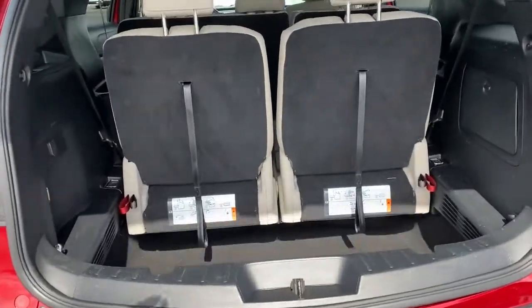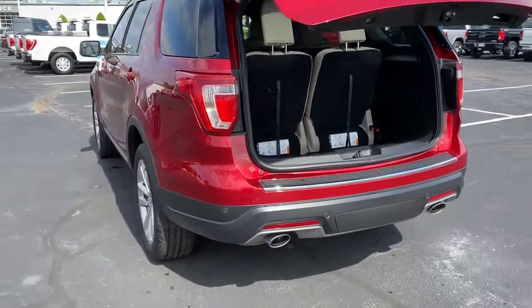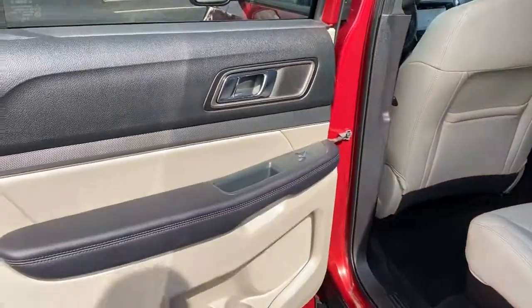Keyless entry, four-wheel drive, heated mirrors, power passenger seat, keyless start, satellite radio, backup camera, Bluetooth connection, third row seat, steering wheel audio controls.